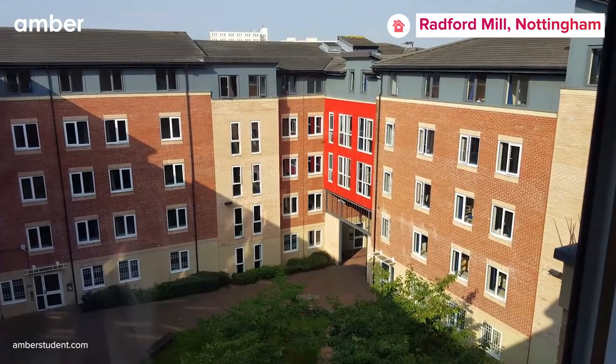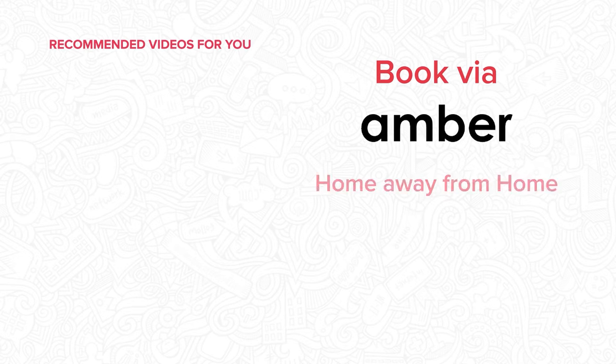Unlock the key to your perfect home with Radford Mill. Visit amberstudent.com and book your spot today.